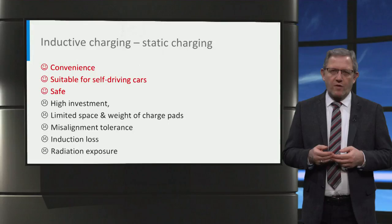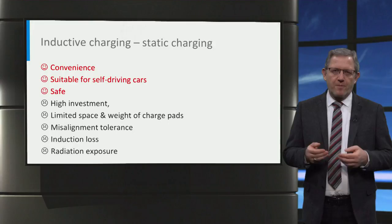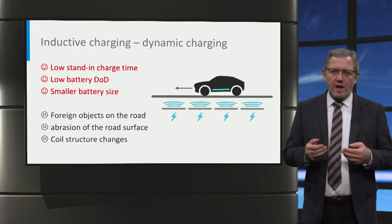Wireless charging is quite convenient and less messy than conductive charging as it has no cable. For self-driving cars, wireless communication can take care of everything — no plug behavior needed. Moreover, inductive charging is safely tripping, meaning it is suitable for all weather conditions. Of course, there are also many disadvantages like high investment, limited space and weight of charge pads, limited misalignment tolerance, inevitable induction loss, and the risk of exposure of individuals to radiation.